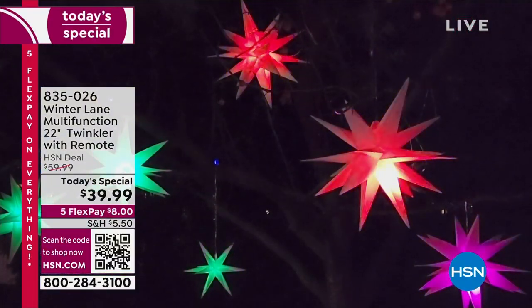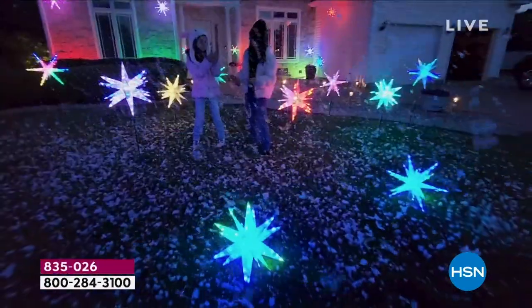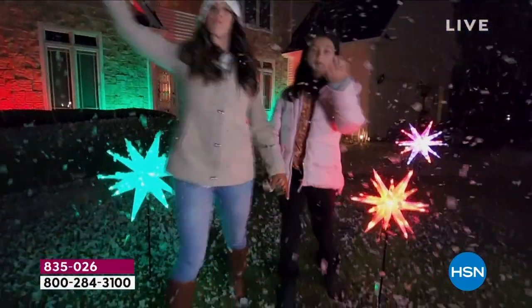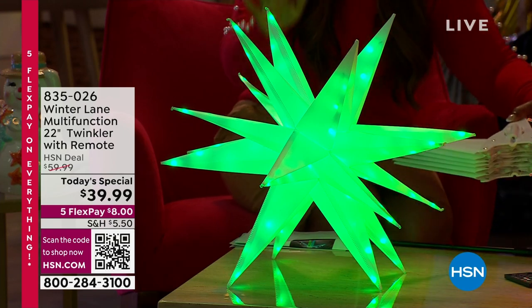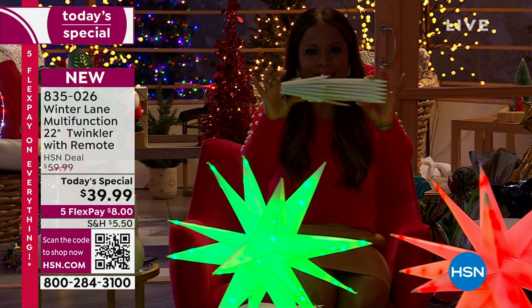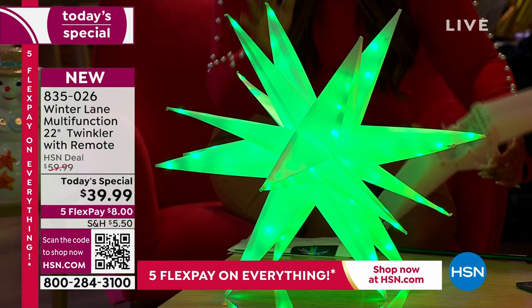With 90 beautiful bright LED lights paired with up to 105 user-selectable illumination options, this will make for the most eye-catching addition to any home, indoors or outdoors. When your guests arrive they're going to be wowed. They are 22 inches but when you're not using them, look at how nice and flat these pack up. It is our Today's Special — we've sold over 14,000 of them today.